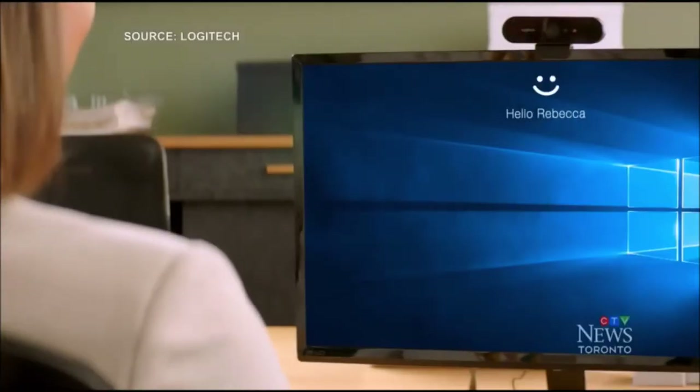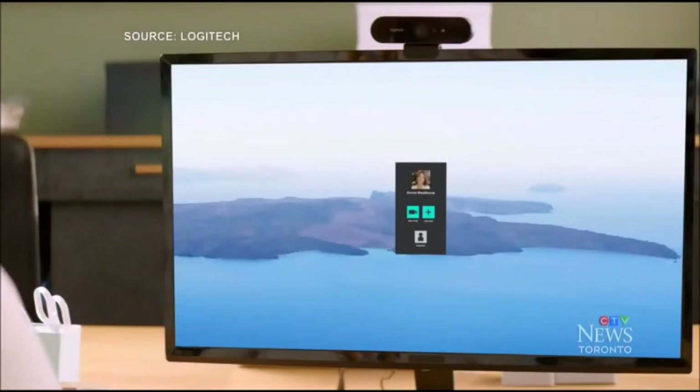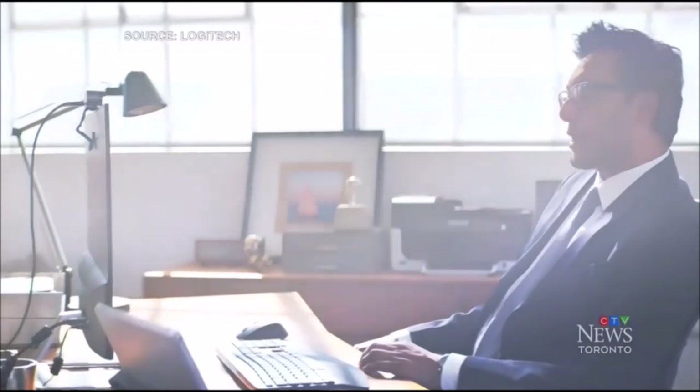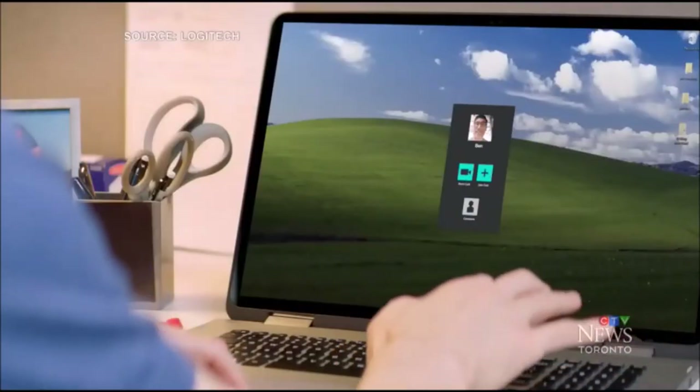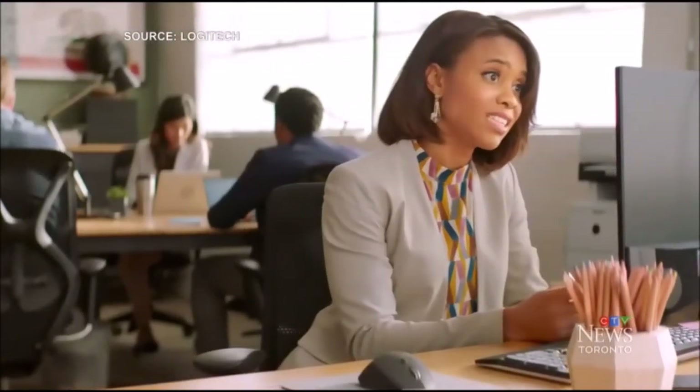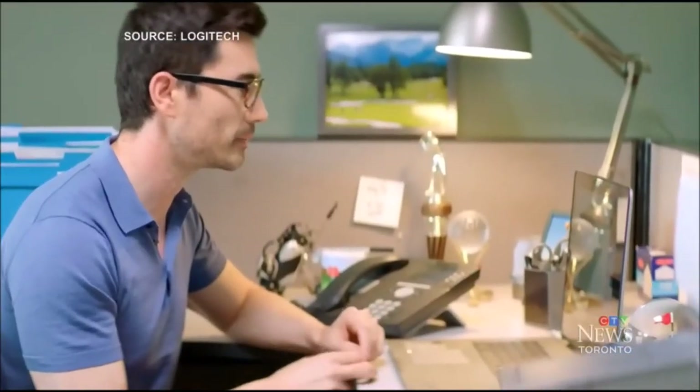Next up is a high-definition webcam for video calling. Now that the word Zoom is in our vernacular, not to mention many other video chatting platforms like Facebook Messenger, WhatsApp, FaceTime, Teams, and Google Meet, you'll likely want a high-quality webcam so you can be seen and heard clearly by your classmates. If your laptop is a few years old, it may have a webcam, but the quality could be poor, so an external webcam might be a good idea.